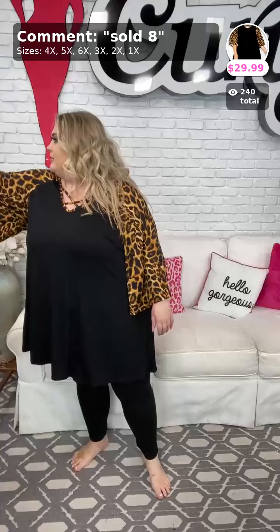This is a gorgeous top, especially with these black leggings — so slimming. I have a mirror right here and I'm looking at myself like, 'ooh, this is cute!' The sleeve stretch is definitely there. I'm wearing a size 4X in this piece. There are only 2 4Xs left, so if you really want the size 4X, get it now. $29.99, sold at number 8. Available in 1X, 2X, 3X, 4X, 5X, and 6X.